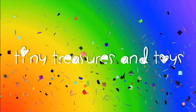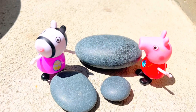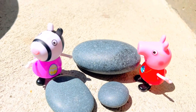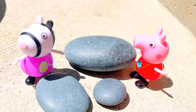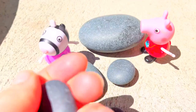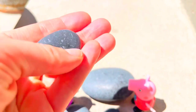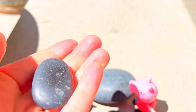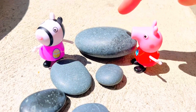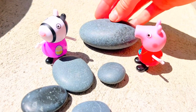Hello and welcome to Tiny Treasures! We are here with Zoe's Zebra and Papa Pig, and my beautiful smooth ocean stones that I collected from the beach. They get warm in the sun and they feel so good in my hands. The stones are all different shapes and sizes.